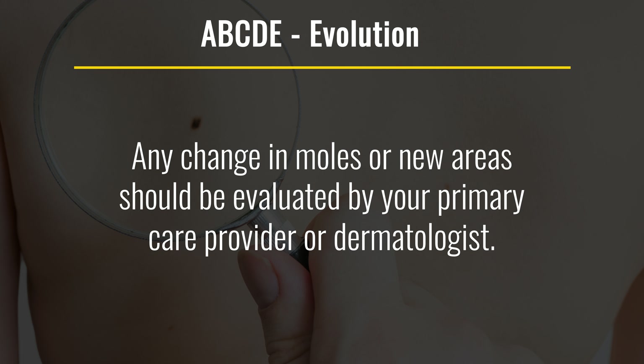This is ABCDE. Early detection of skin cancer is key and it gives you the greatest chance for success in your treatment. If you spot a problem, see your doctor right away.